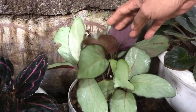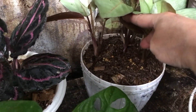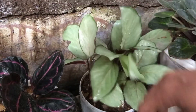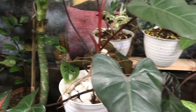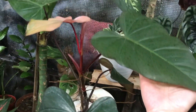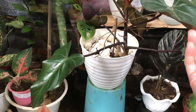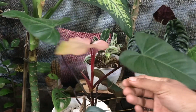Ini Calatea Silver, rumpun ya? Iya rumpun. Berapa? Ini 80 ribu. Ini ada Philodendron Drapet. Berapa? Itu 85 ribu, udah tambah tunas satu, tumbuh daun baru ya.